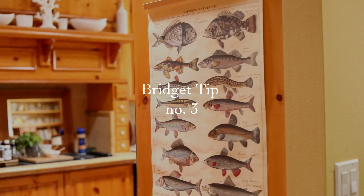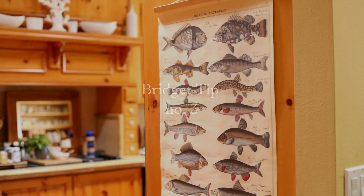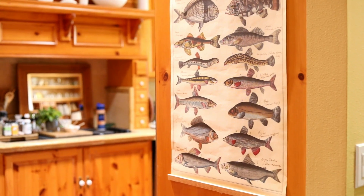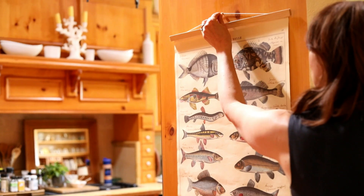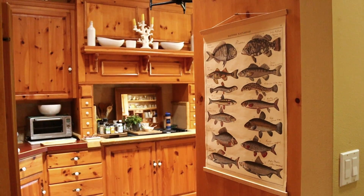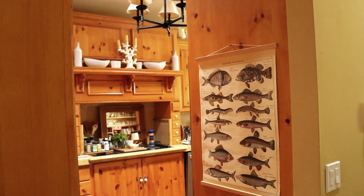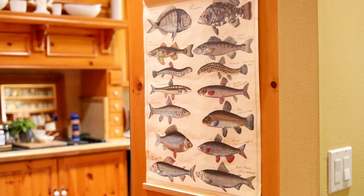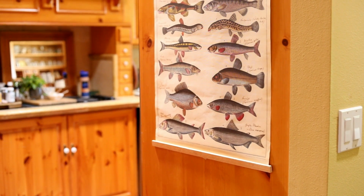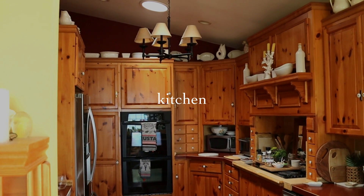She took glass tiles that were going to be thrown out and uses them as risers to create height in a vignette. Another Bridget tip: she sees the sides of her kitchen cabinets as decorating space. She uses Cavallini posters — I've done this before where you add dowels on the top and bottom and it becomes an inexpensive piece of art, probably ten dollars. She has Cavallini posters on the edges of her kitchen cabinets, which is a great way to add interest.